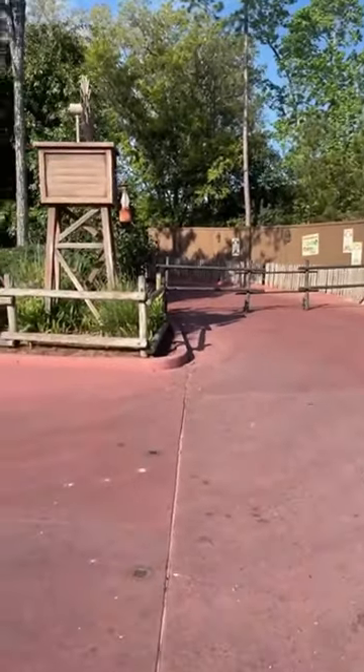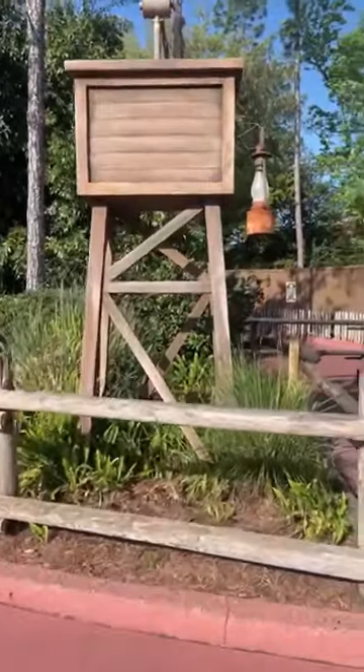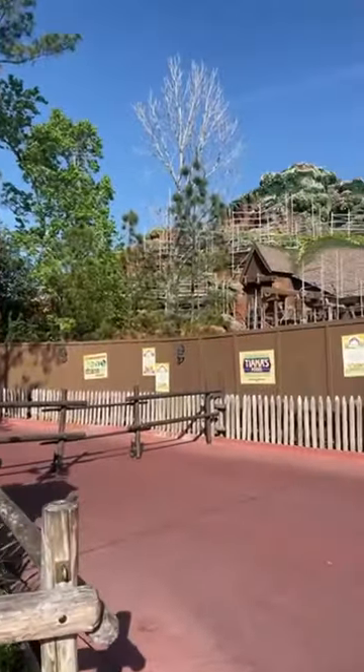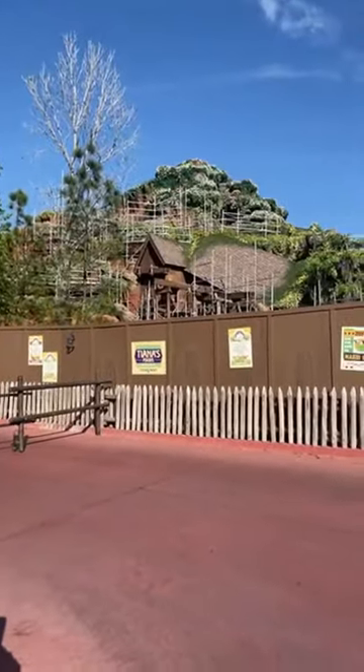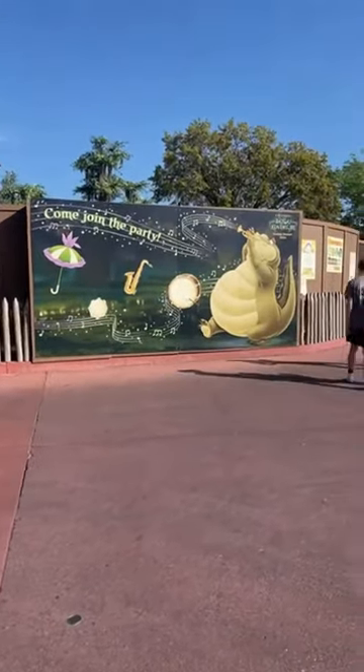I'll show you in a minute, so I'll take my picture. You guys can look at this outside part. So cute. Here's this, you can take a picture. So cute.